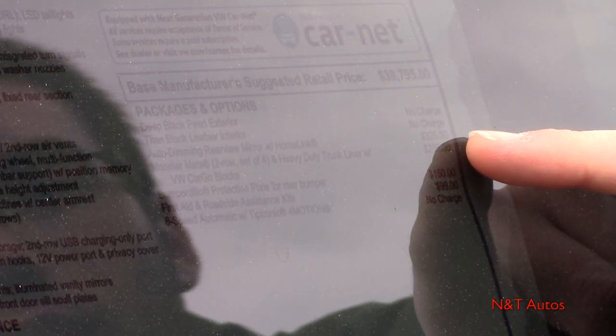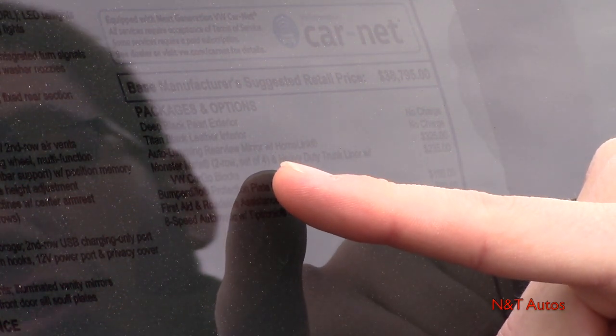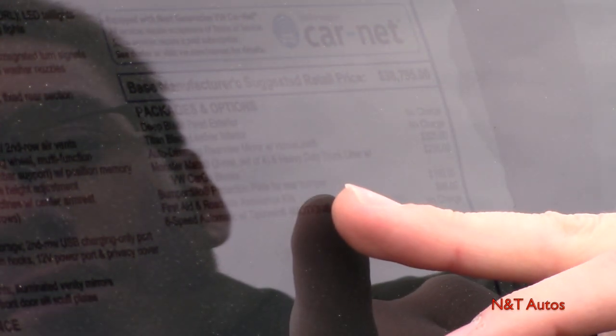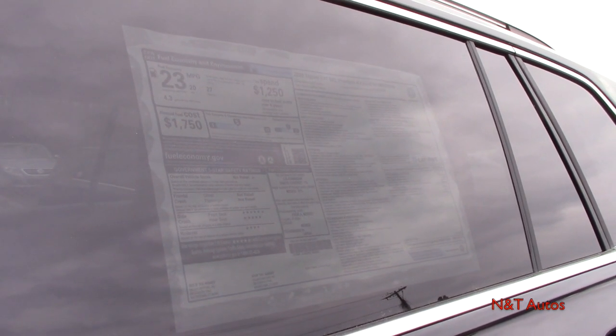Looking at our packages and options, we have the auto-dimming rearview mirror for an extra $325, which comes with garage door home links. We also have the monster mats — all-weather floor mats — cargo blocks, the bumper dillo rear bumper protection, and a first aid and roadside assistance kit. Destination charge is around $1,020, bringing the total sticker price to $40,620 for this fully loaded Tiguan.